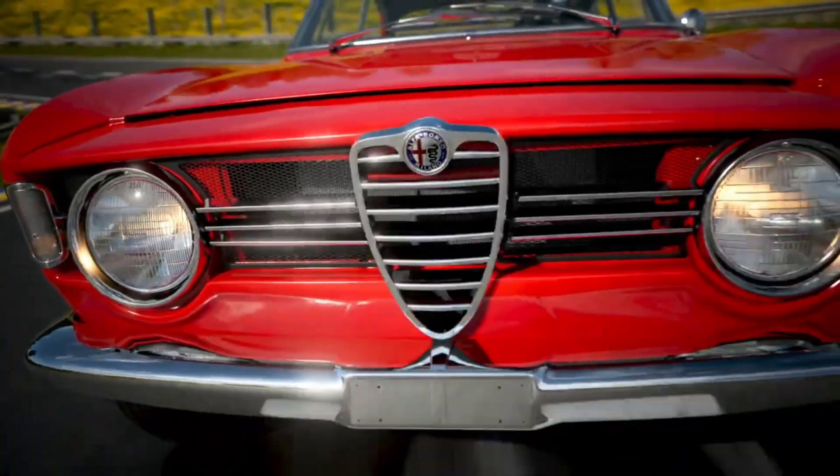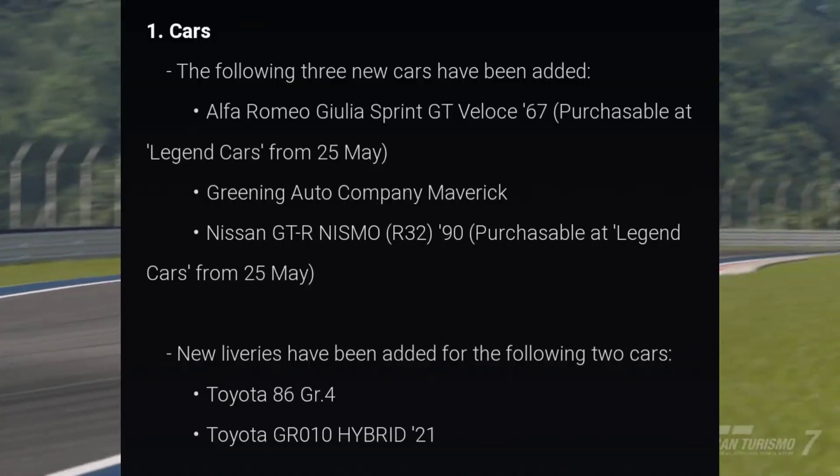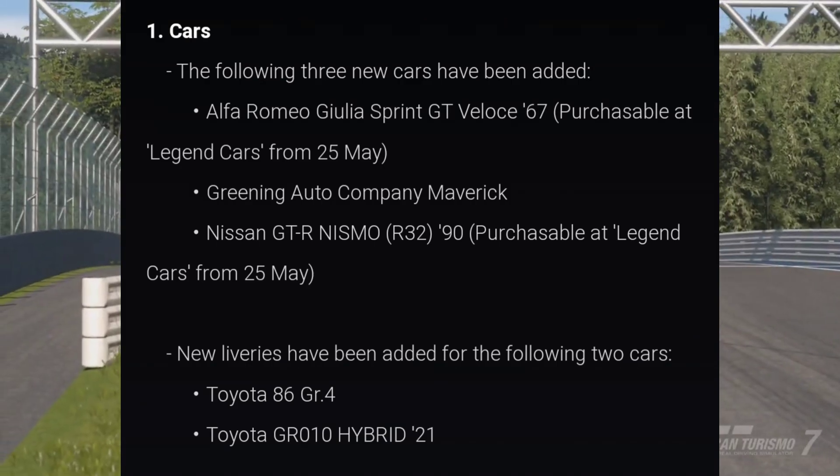We also received two new liveries — one for the Toyota 86 GR4 and one for the Toyota GR010 Hybrid.